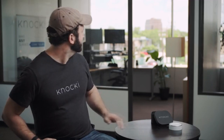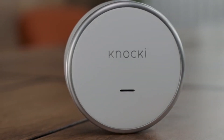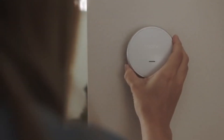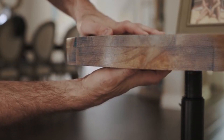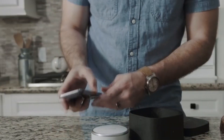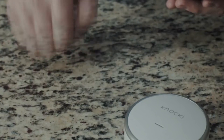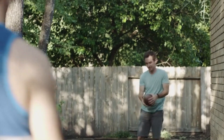Say hello to Knocky. Knocky is a small, elegant device that instantly transforms ordinary surfaces in your environment into remote controls. Using Knocky couldn't be easier: simply take it out of the box, pick a place to put it, select a surface to attach it to, and then define all the things you'd like Knocky to do.